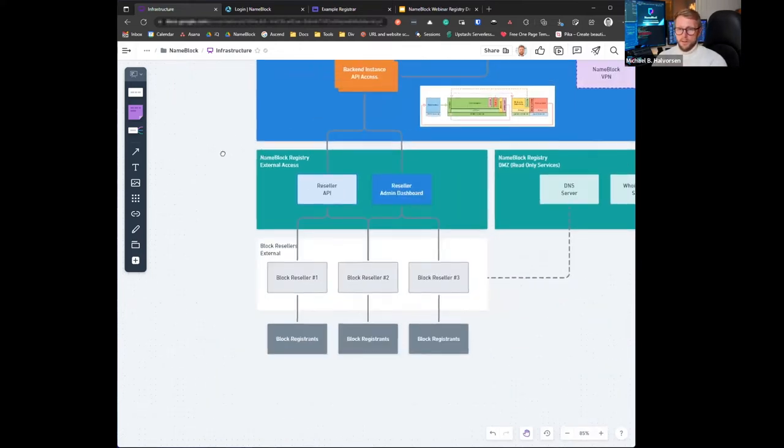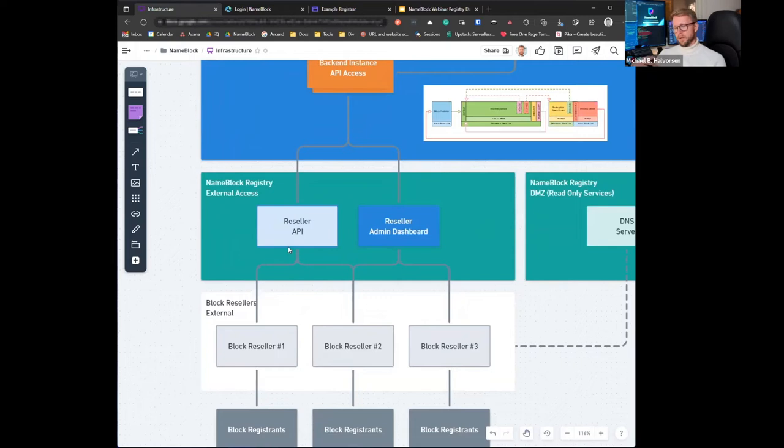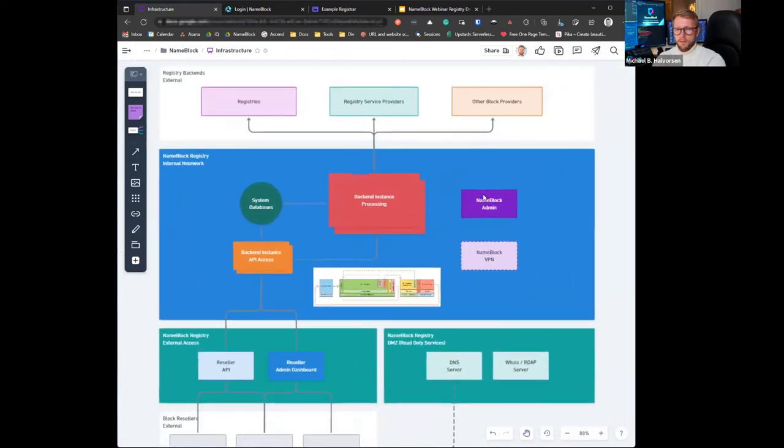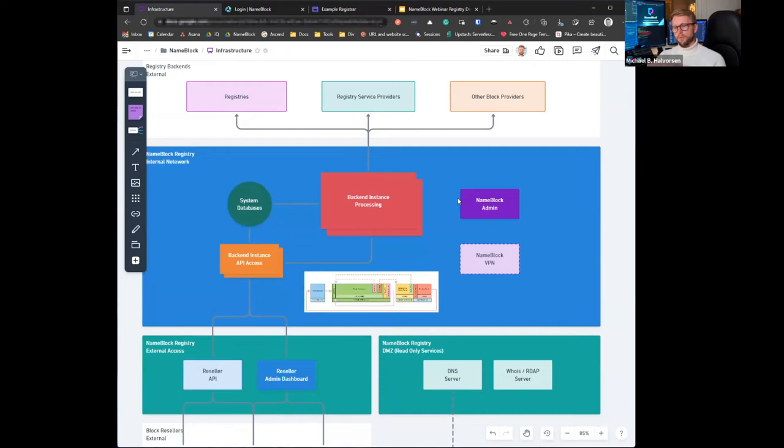When it comes to the integration from the reseller or registrar side, the API is a modern JSON API — well documented and fairly easy to use. Depending on the reseller and their complexity with their provisioning platform, implementing blocking could take as little as a day to a couple of days, depending on the team and the complexity. In the platform itself, this is where we do all the variant generation, validation, and checking that's needed in order to produce a list of domains that should be blocked.